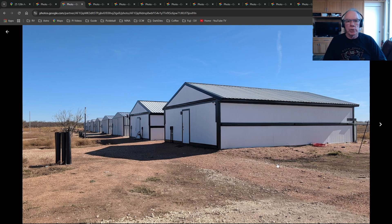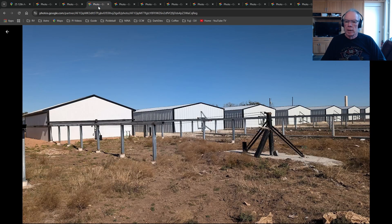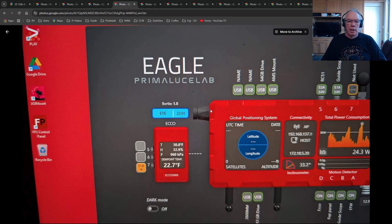Lori snapped some pictures of Starfront. Here are the buildings — I believe this is Building 1, and they go up in number from there. Here's a view from the back where you can see how the roofs slide out. This is what it's all about: Bortle 1, 23.91. I've not seen that before.